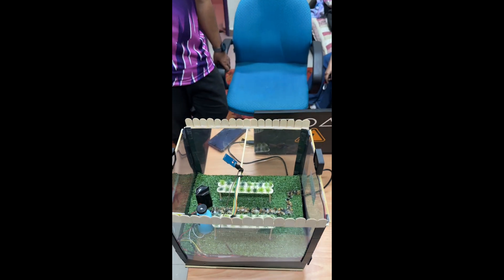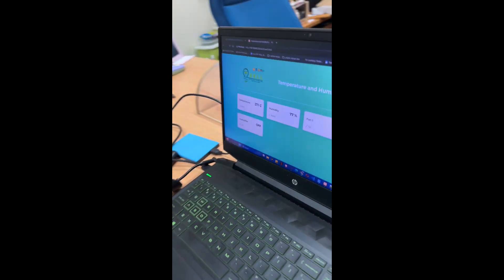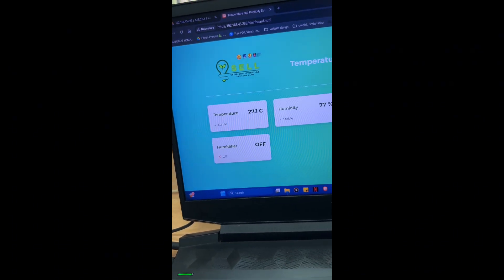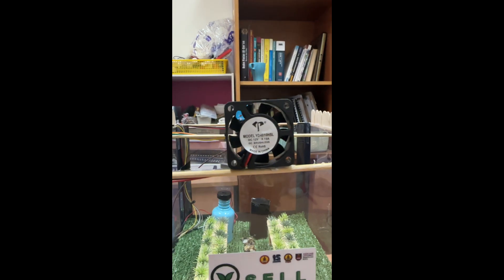We can see the flow of wind from the left side to the right side. This is when the temperature inside the greenhouse is below 26 degrees Celsius and the fans are off.